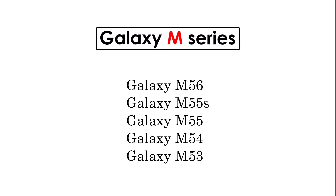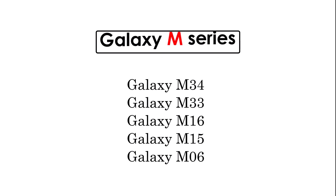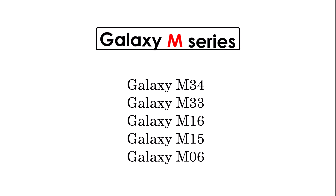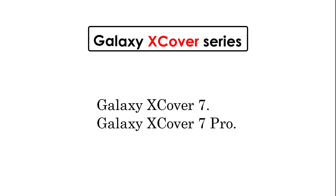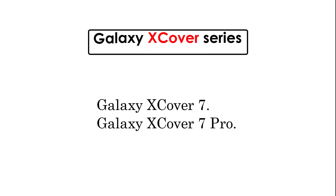Galaxy M Series: Galaxy M56, M55 and M55S, M54, M53, M34, M33, M16, M15, and M06. Galaxy Xcover Series: Galaxy Xcover 7 and Xcover 7 Pro.